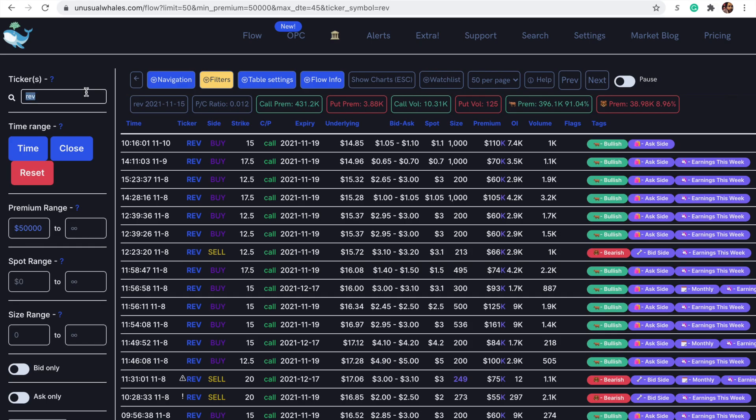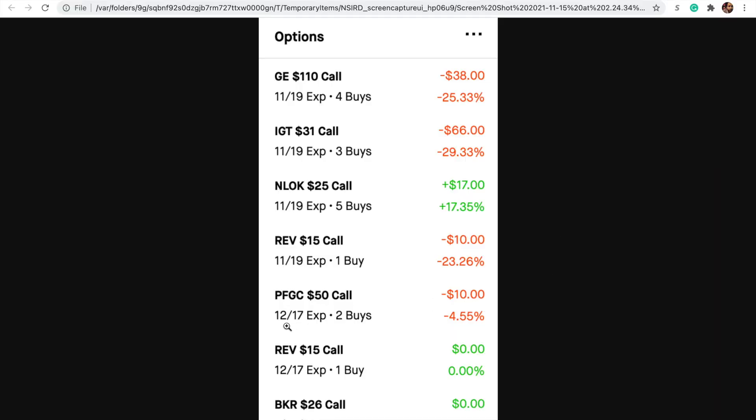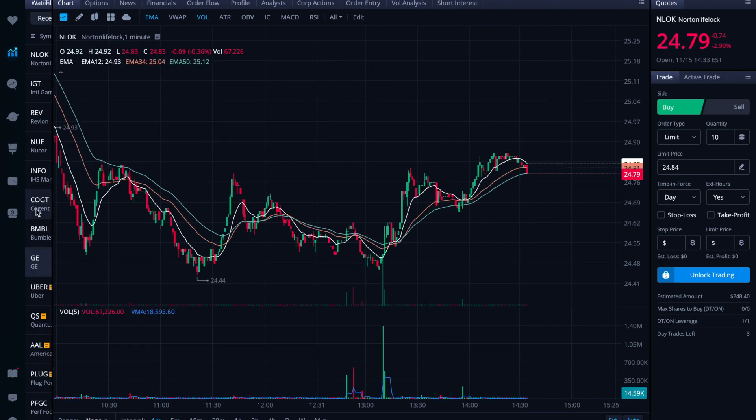PFGC I grabbed last week, maybe on Friday. Looking at the flow filtered for premium over 50k — a bunch of these coming from the floor, so trades executed by a floor trader. Really bullish — predominantly bullish, with bullish premium at 73% at the moment. Call premium 33k versus put premium of 4k. They have a bunch of December 17th expiries in here today as well. When I bought it, it was mostly November 19th. I also grabbed the December 17th $50s because I was trying to give it some extra room to breathe. I'm kind of glad I purchased that, but it's not doing that great at the moment.